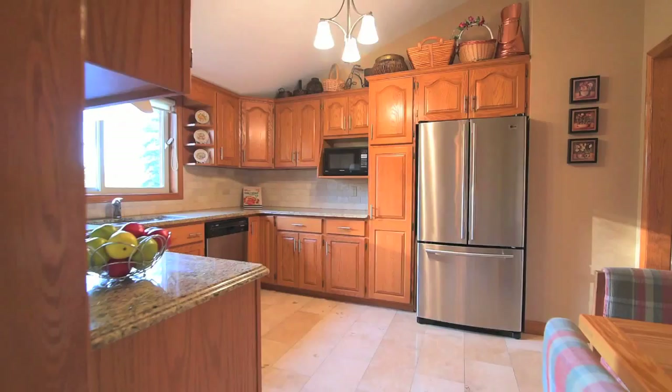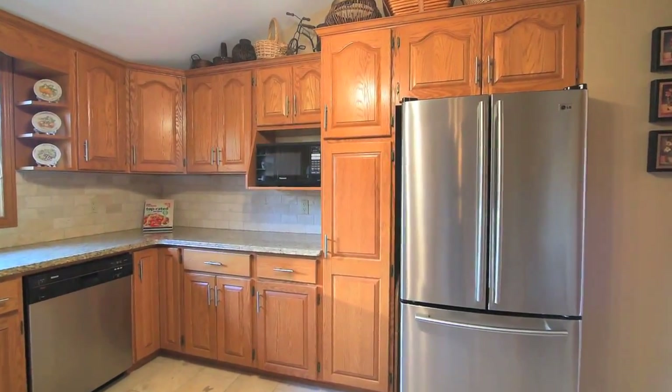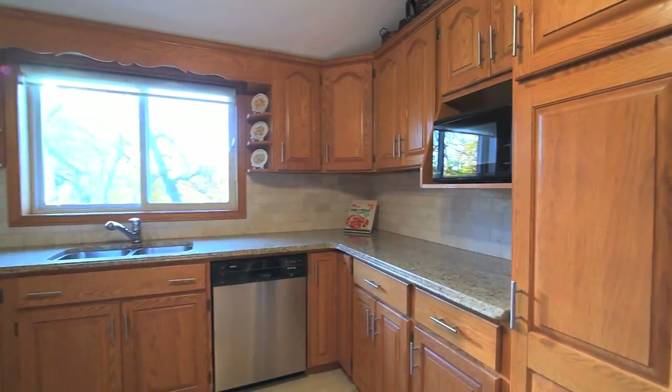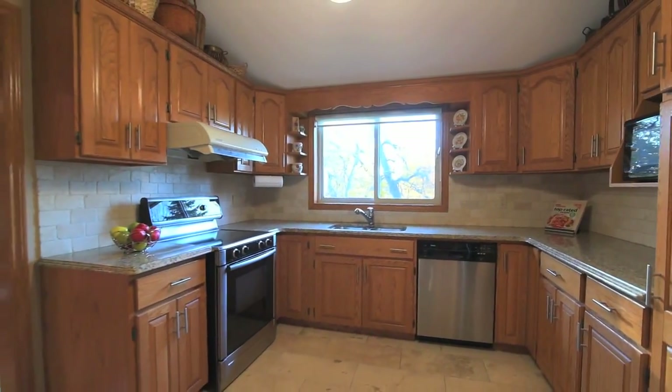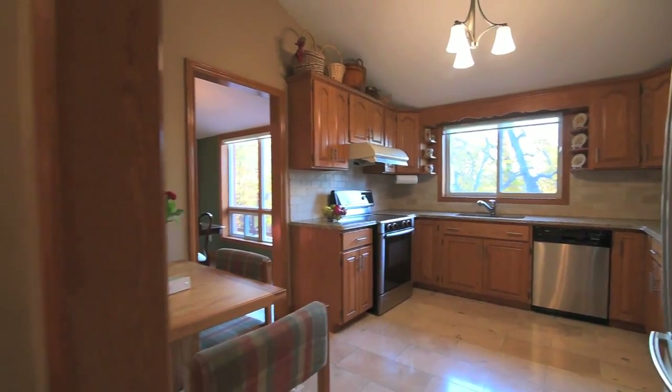The family-sized eat-in kitchen offers plenty of space for meal preparation, as well as a gorgeous view of the backyard. This very functional work area features granite countertops, tiled backsplash, ceramic floors, and abundant cupboard space.